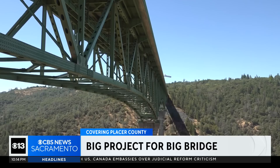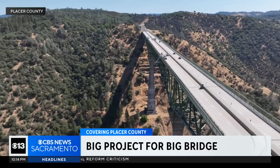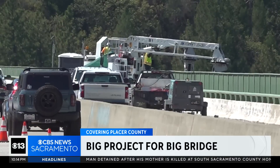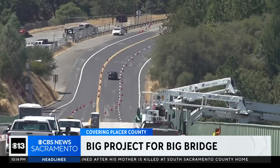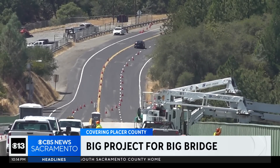Standing 730 feet above the American River is the tallest bridge in California, connecting Auburn to Forest Hill. Obviously, an iconic bridge. Now the half-mile stretch of bridge is undergoing testing of all 282 steel welds.